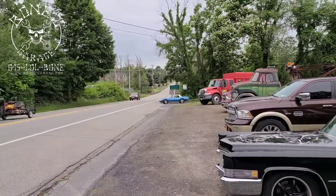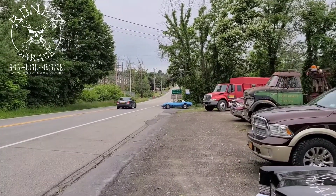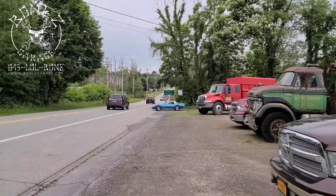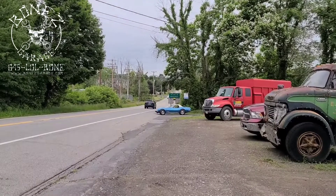Hey everybody, Bones here — Bones Garage — just bringing an update on what's going on at the garage. You guys remember this 1969 Corvette we did a restoration on about four years ago? Jack stopped by with it just to say hello and show us the guys. It went over to Wicked where they painted it, and yeah, he's on his way back home.